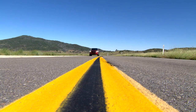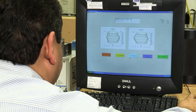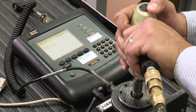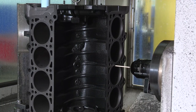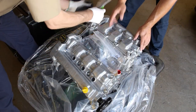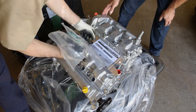Even better, a Ford remanufactured engine or transmission includes technology upgrades that were not available when the original assembly was built. Ford engineering is continuously improving on the performance of our products. When we remanufacture an engine or transmission, it receives all the technology upgrades included on a new one. So when you purchase a remanufactured product from Ford, your customers are actually getting a component with more advanced technology and higher performance than the original.